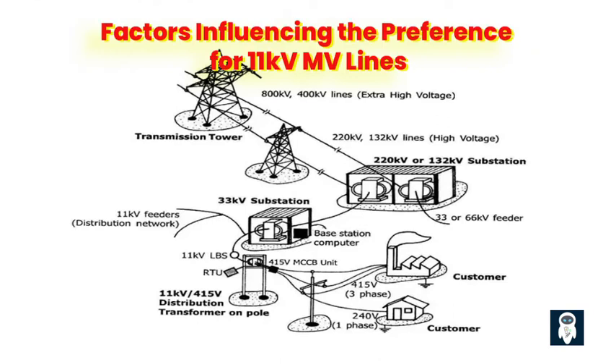Reliability and Stability Considerations. One of the key factors favoring the use of 11 kV MV lines is their reliability and stability. Due to lower voltage levels, these lines are less prone to voltage fluctuations and are better suited for areas with a high concentration of consumers or complex power distribution networks. 11 kV lines offer a stable and reliable power supply, minimizing the risk of disruptions.